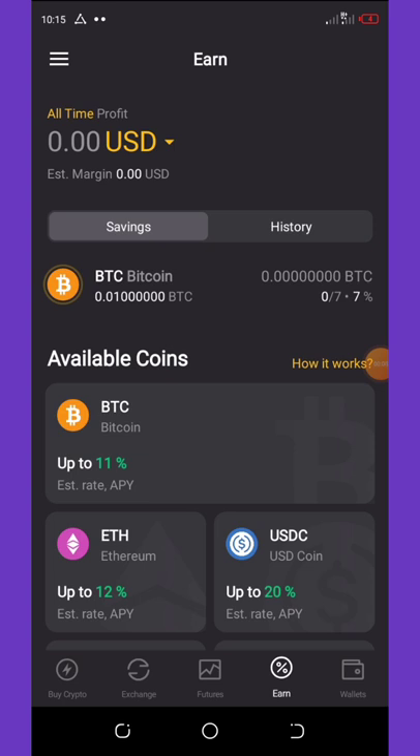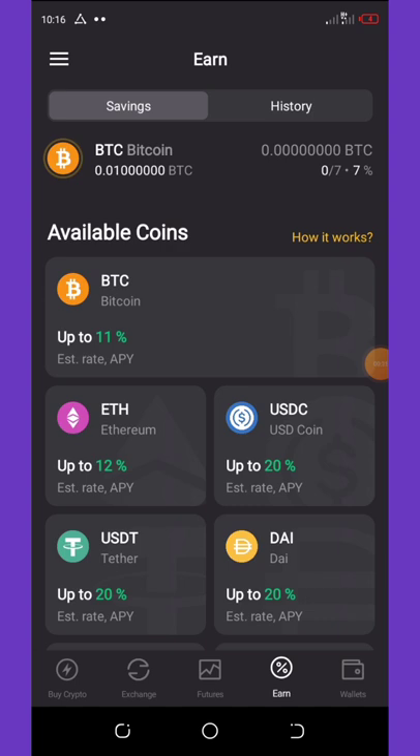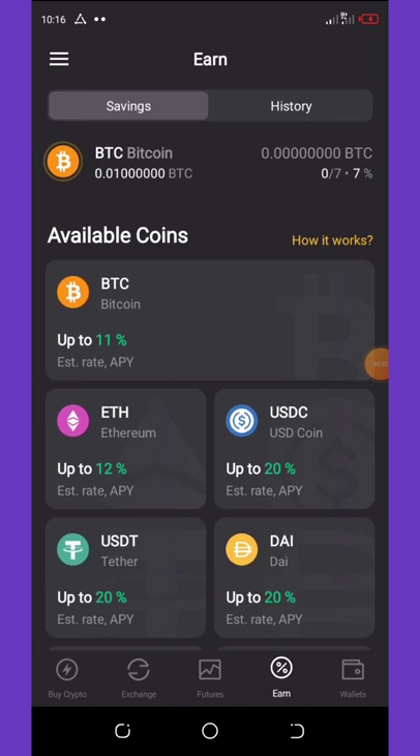First of all, you just need to hit the link below in the video description and it will take you to your Play Store where you're gonna install this application. This application is called Cryptology. Cryptology is a new wallet and also an exchange app where you can save your coins and also make trades.